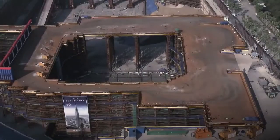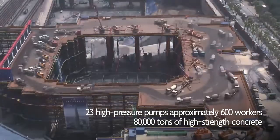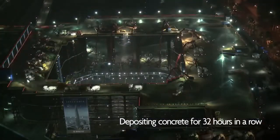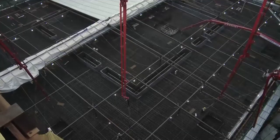The depositing of concrete had to be completed at one time. Many workers and equipment were put to use all at once for 32 hours on end, which is a remarkable achievement — first time in Korea and the second time in the world.